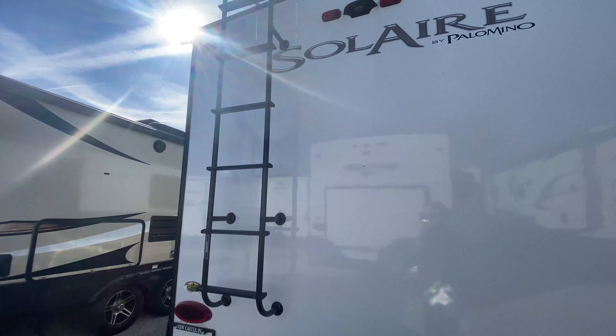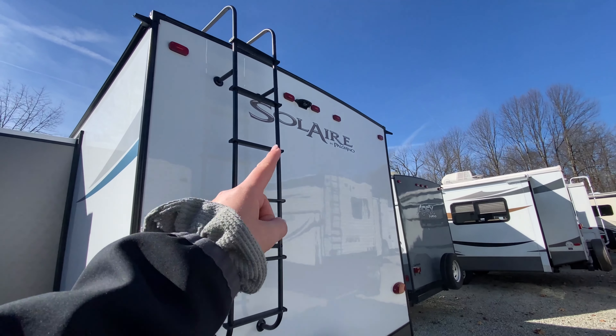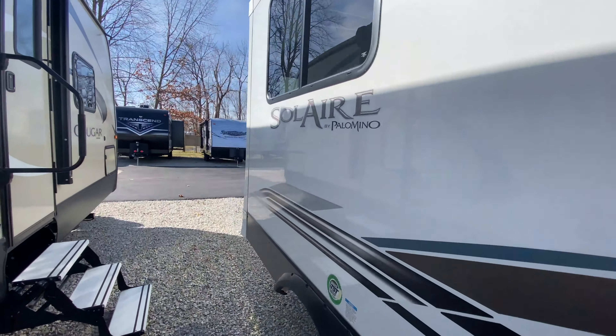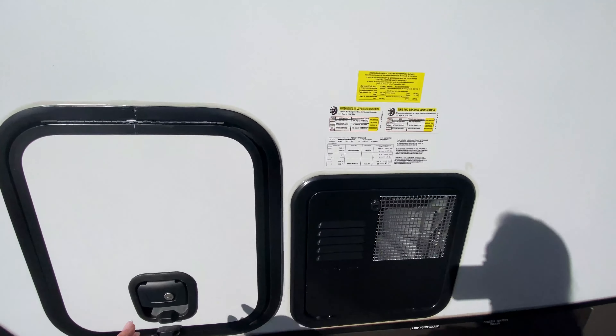LP disconnect. Spare tire. And then you have a ladder to just climb up there and check up on your roof and slide out maintenance. You are prepped for a rear observation camera as well, if you want one. A single slide out on your non-camping side.